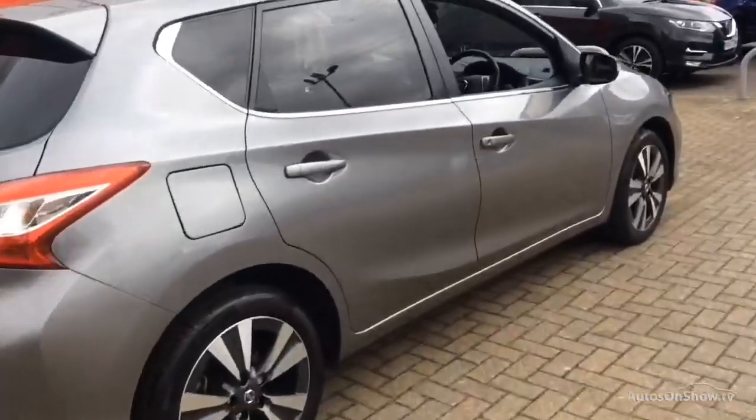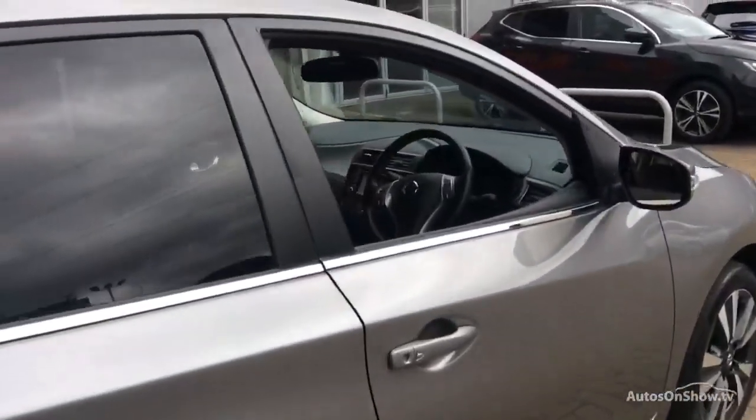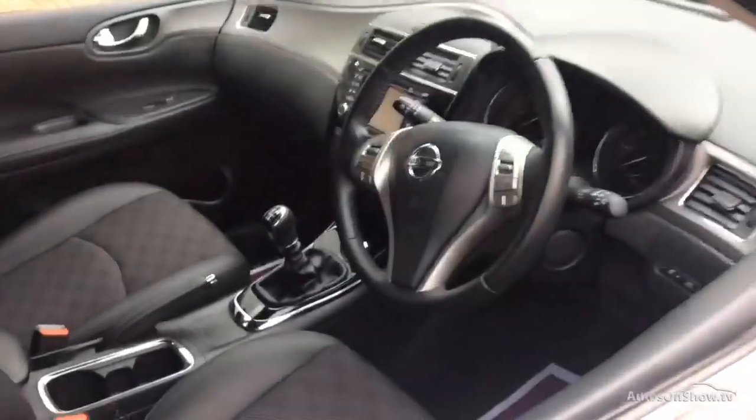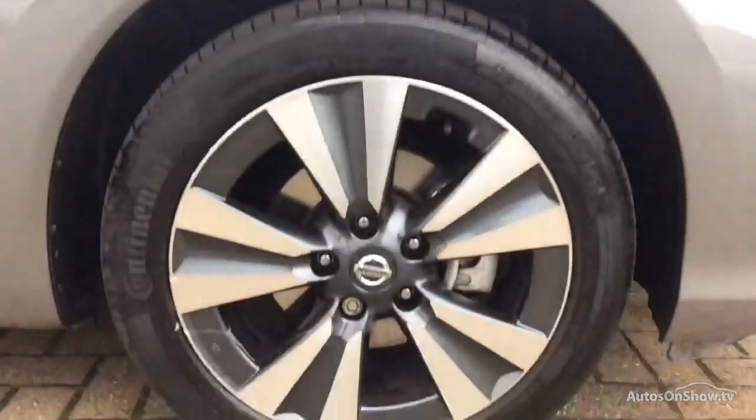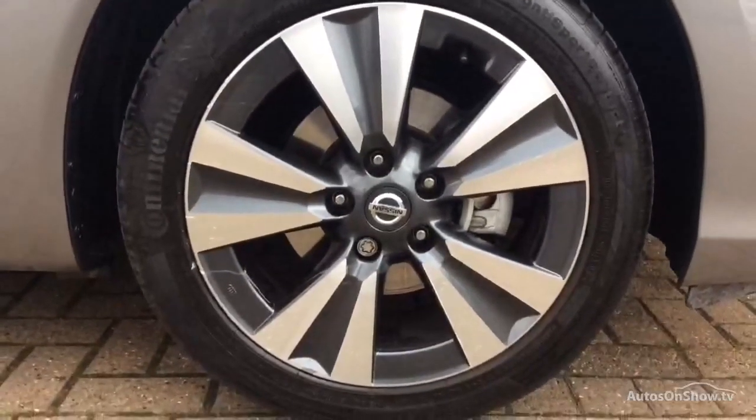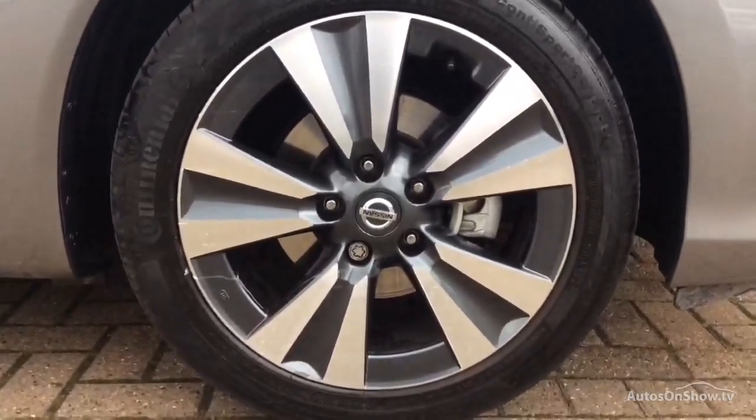Plus, once you locate your ideal vehicle, you can view it at the dealership of your choice, as vehicles can be transported daily throughout our group. Please contact one of our sales advisors for further information using the contact options on this page. Thank you for taking the time to watch.